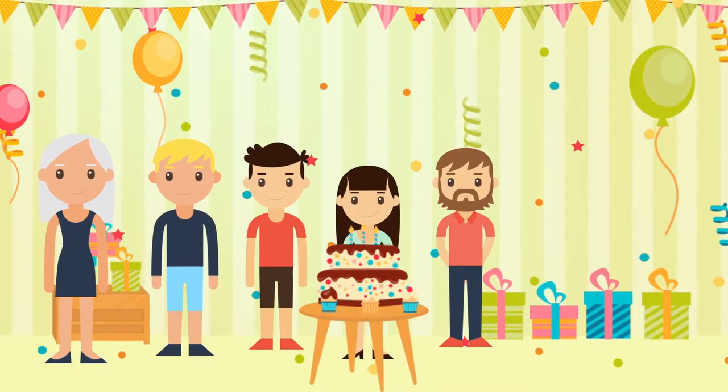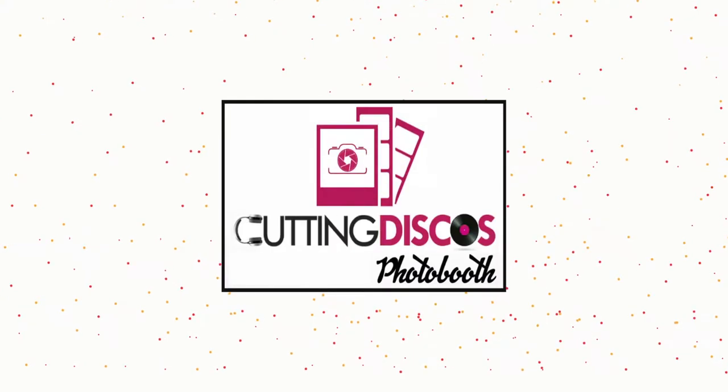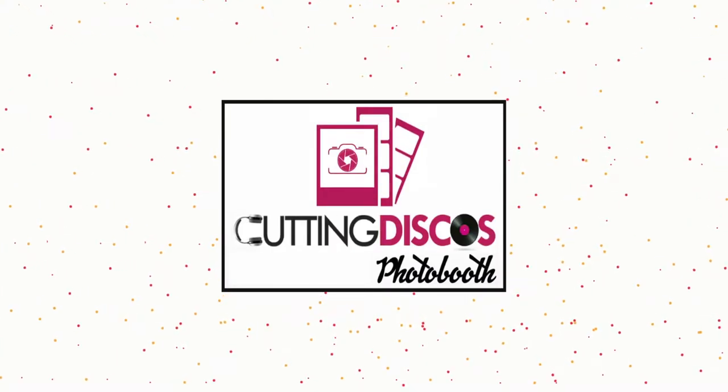Thinking about adding a photo booth to your event? Look no further. Cutting Entertainment photo booths — with so many suppliers to choose from, why choose us?